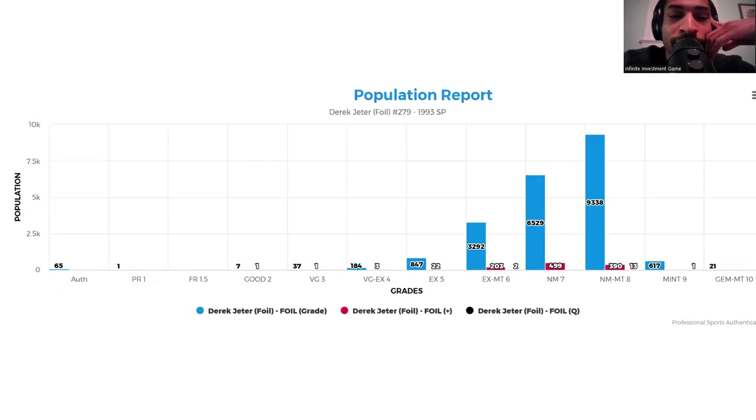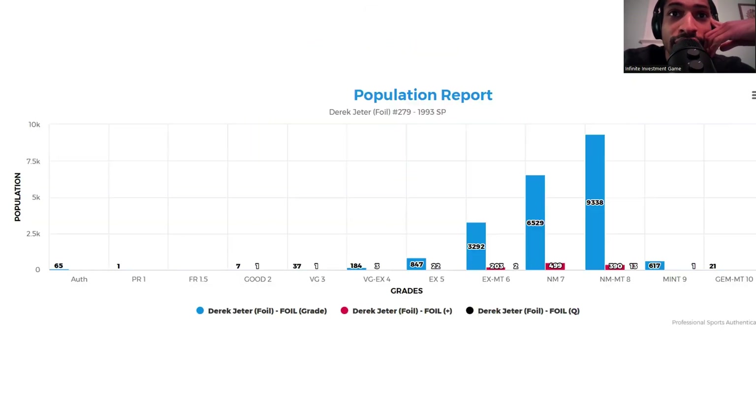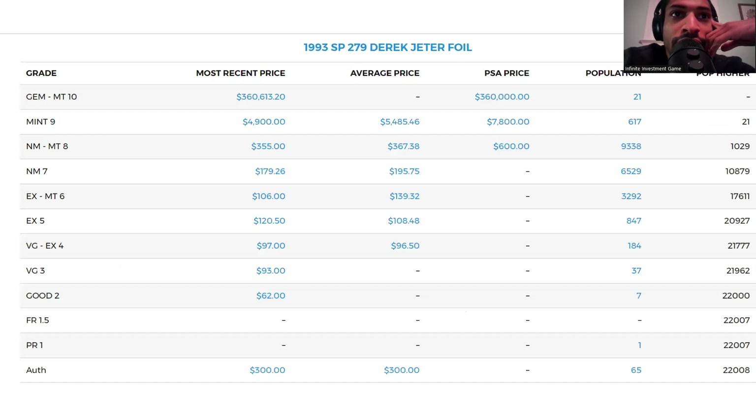It looks like there are 21 PSA 10s, which makes more sense. There are 617 PSA 9s, and then a lot of PSA 8s — 9,338 of them. So if you ever want to try to invest or just collect, you can collect anything. These are great cards to get at a nice price in decent condition. Not everybody can get the PSA 10 — only 21 of those — but there are 617 PSA 9s available.